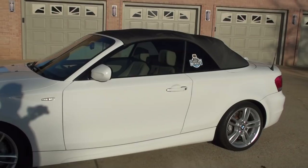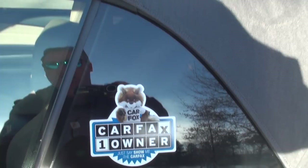It is a one owner, clean Carfax, non-smoker, southern car — still on the factory warranty.